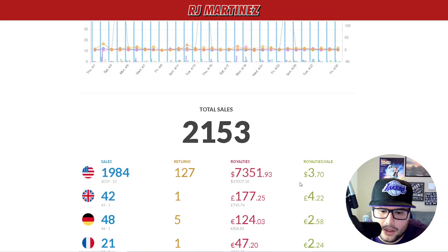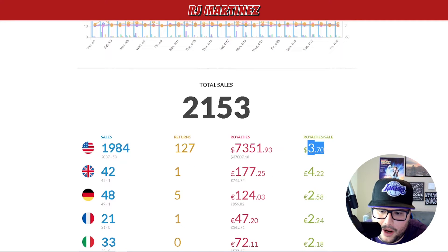2,153 sales in the US market, seven thousand three hundred and fifty-one dollars.